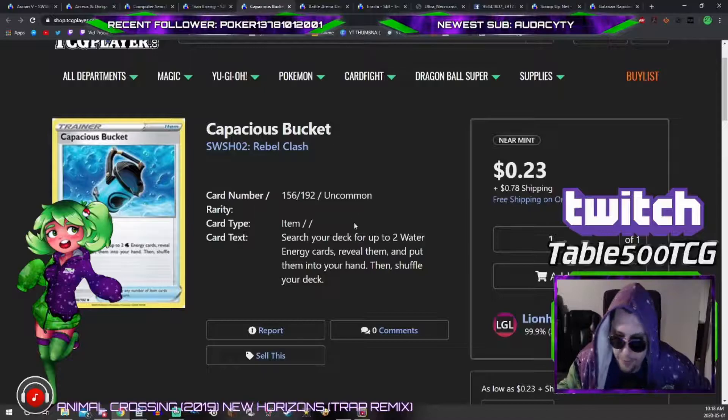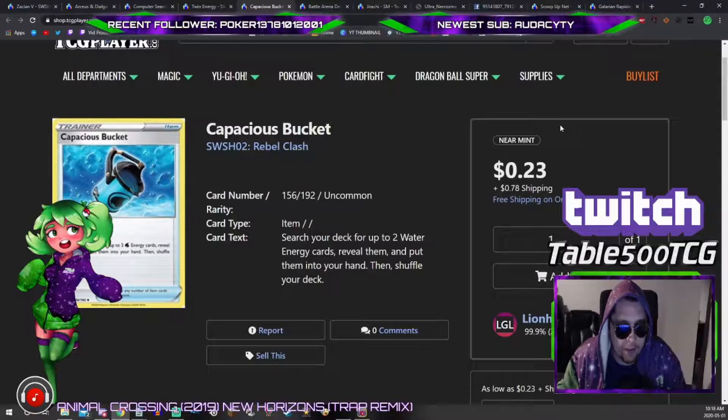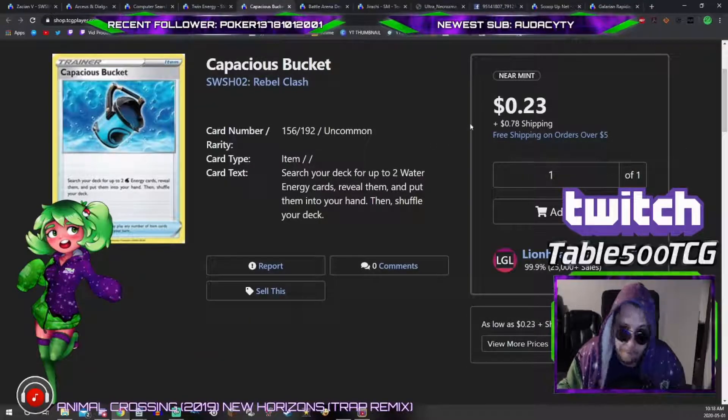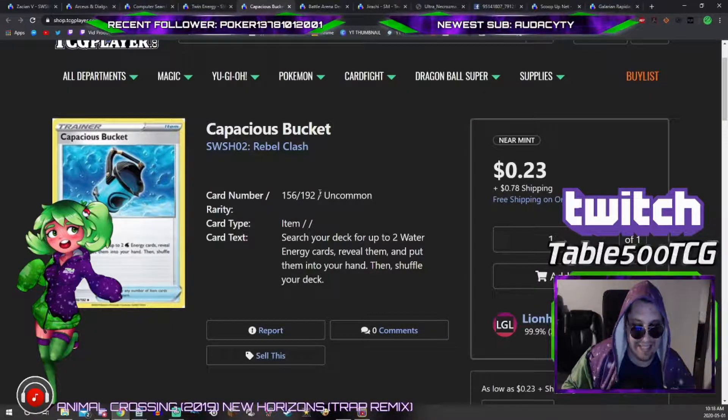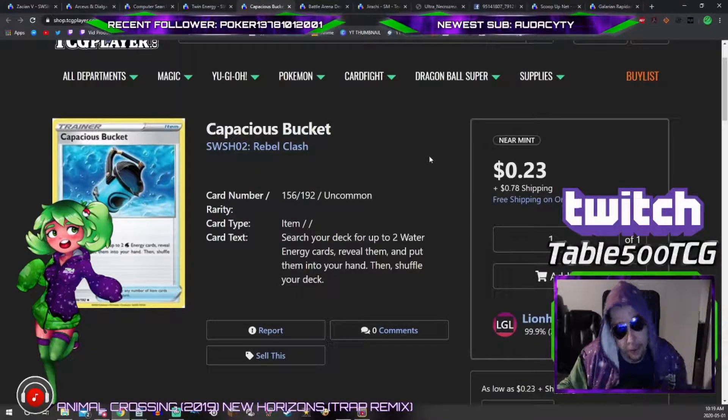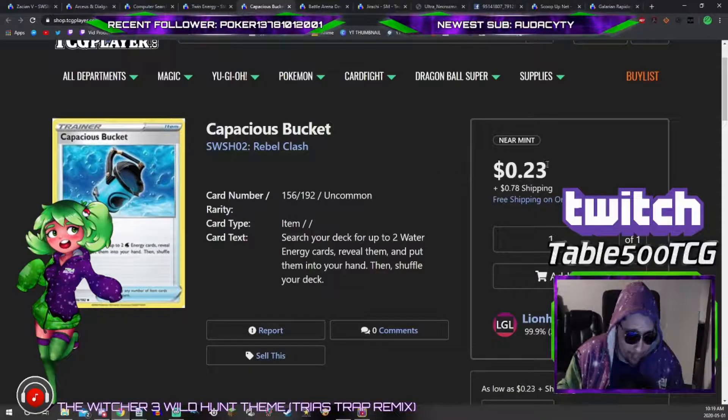Same with Capacious Bucket — I'll just call it 'wet bucket.' In expanded it has less of a ceiling because Professor's Letter already searches two basic energy cards. But at 25 cents it's a 25-cent investment and the card will never be lower than this. If Frosmoth ever gets good, this card will spike the same way Fiery Flint did — Fiery Flint got to $6–$7, I could see this getting to $4–$5. Best case you sell them high; worst case you give them to your Frosmoth friends and wish them luck, because Frosmoth is currently big trash.